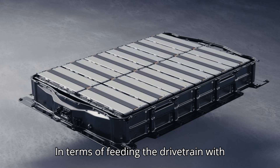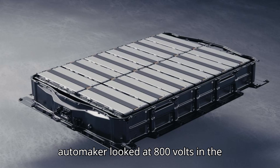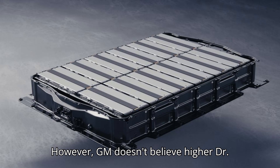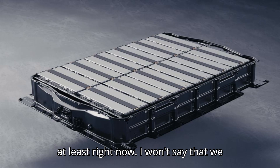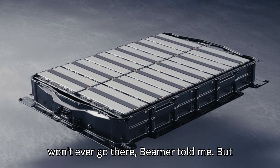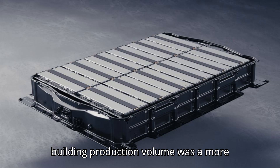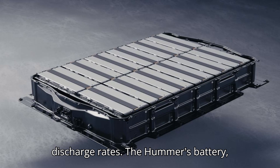In terms of feeding the drivetrain with that higher voltage, Beamer said the automaker looked at 800V in the context of full-line manufacturing. However, GM doesn't believe higher drive voltages are a key piece of the puzzle, at least right now. "I won't say that we won't ever go there," Beamer told me, but he indicated that driving lower costs by building production volume was a more important first step. The lower voltage clearly isn't hurting the system's discharge rates.